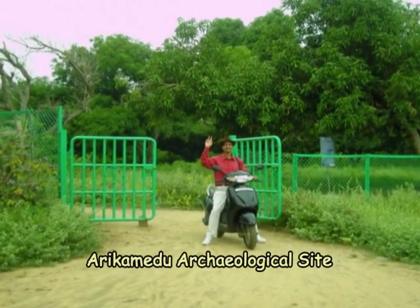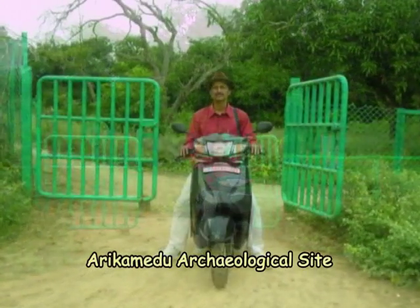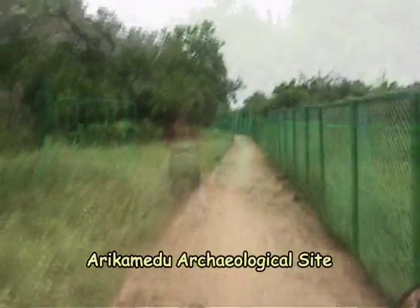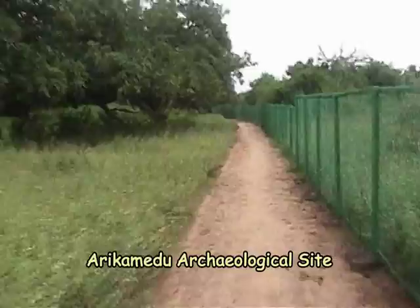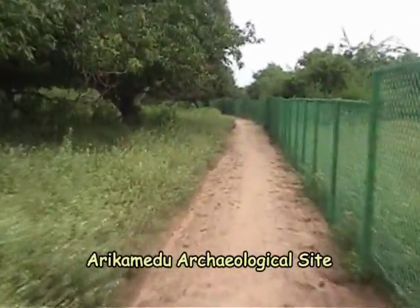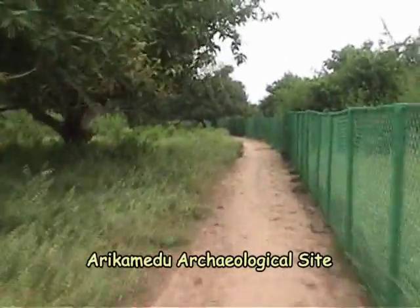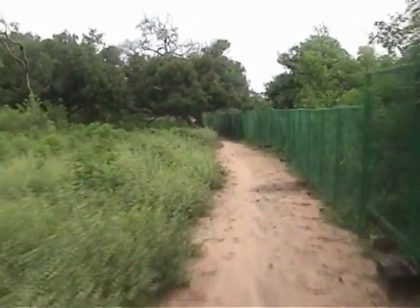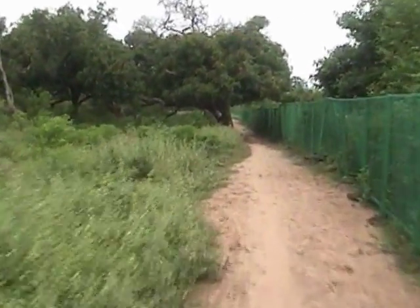This is the entrance gate of Arikamedu archaeological site. This site is about eight kilometers from Pondicherry. One has to come up to Arya Kuppam on Kudlur Road and then take a left turn to go to this place. It is a few acres of land maintained by the Archaeological Survey of India.